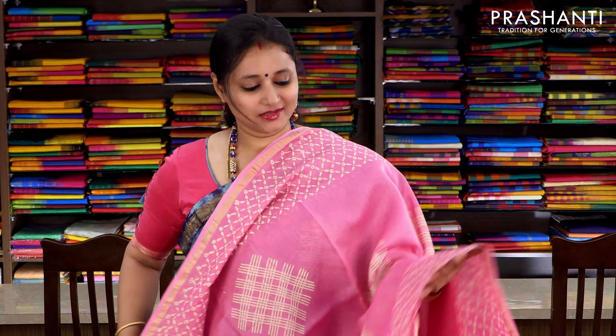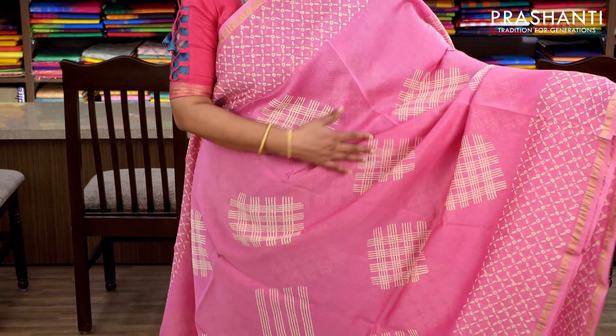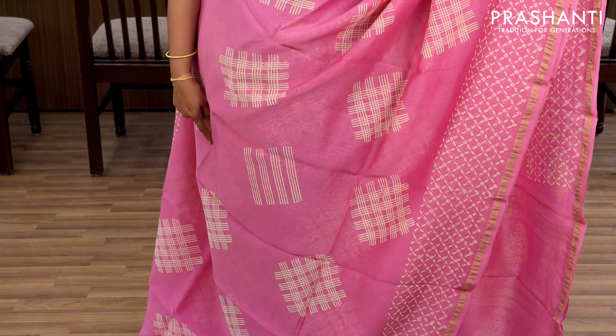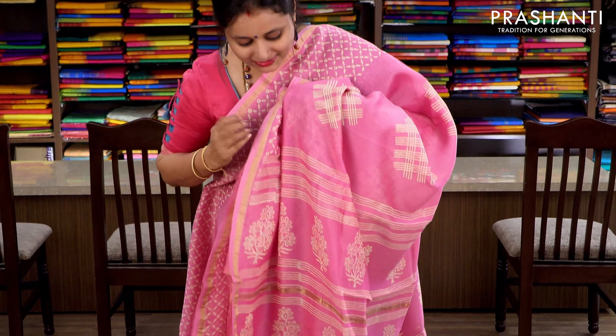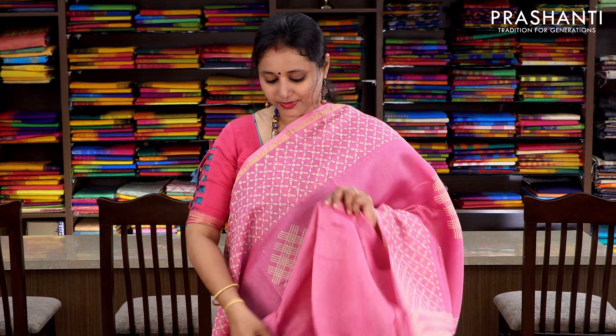Devi pink with simple zari borders on either sides. This has got beautiful block prints in off-white, with borders along either sides and geometric prints in the middle portion. Beautiful buttas are printed along the saree with a printed pallu. It comes with a plain pink blouse. Priced at ₹1860.